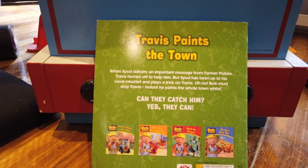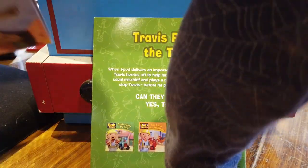If you enjoyed this book, please do hit subscribe below. We'd love to share more Bob the Builder and plenty of other kinds of books with you too.